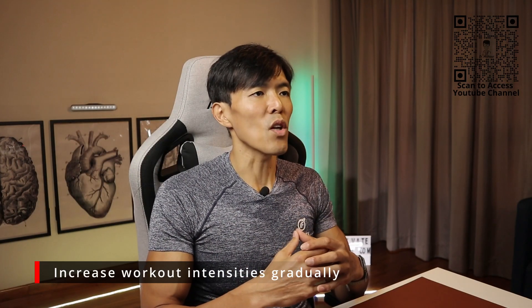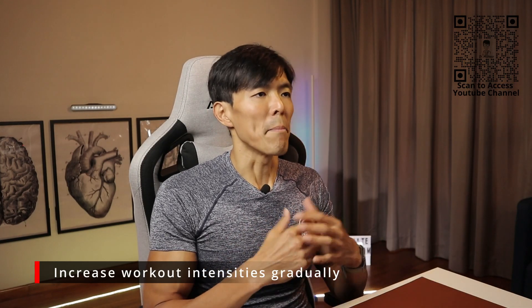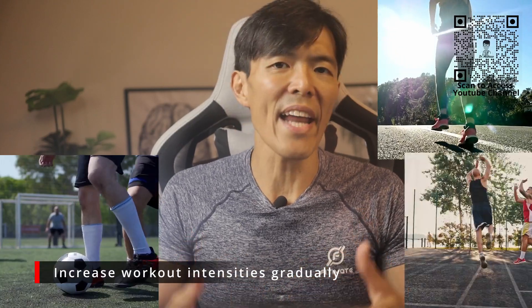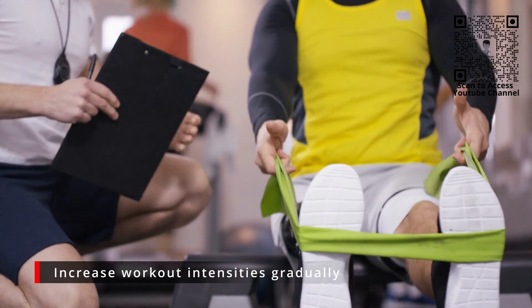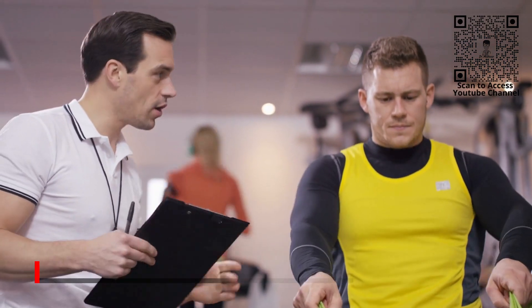Next, increase your workout intensities gradually. Be it lifting weights, running, spinning, soccer, or any kind of sport — first assess your fitness level and start at a level that corresponds with something your body can handle before turning up the dial.